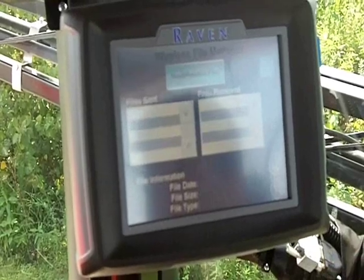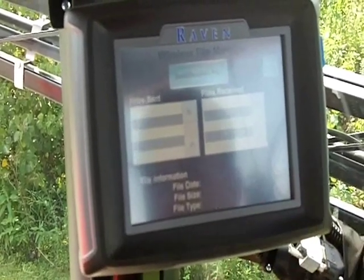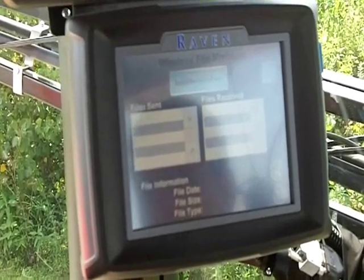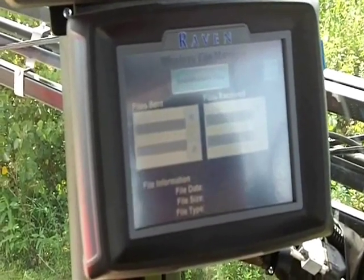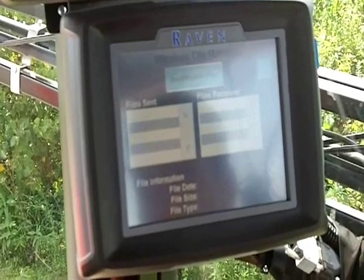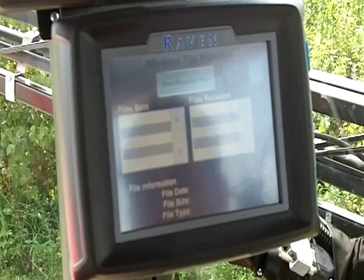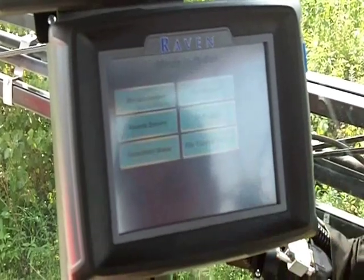Once those files are in, I'll be able to pull those up for a variable rate application. The same thing with application reports — at the end of a job, I can send those back, and they'll be downloaded onto the Slingshot website for acquisition by the plant manager or agronomist. Whoever needs to access those back in the office can pull those up there. Pretty simple to do that data transfer.